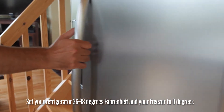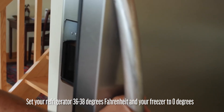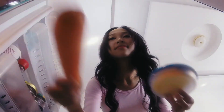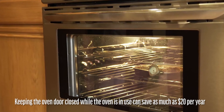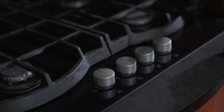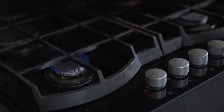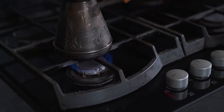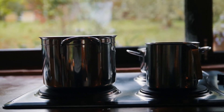Set your refrigerator at 36 to 38 degrees Fahrenheit and keep your freezer at 0 degrees Fahrenheit. Use your microwave — it's the most efficient and fastest means of cooking. Keep oven and refrigerator doors closed as much as possible. Keeping the oven door closed while the oven is in use can save as much as $20 per year. Use the right size pots — heat is lost and energy is wasted if the burner is larger than the pot's circumference. A 6-inch pot on an 8-inch burner wastes over 40% of the burner's heat.